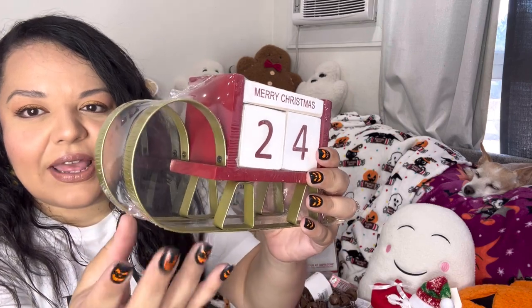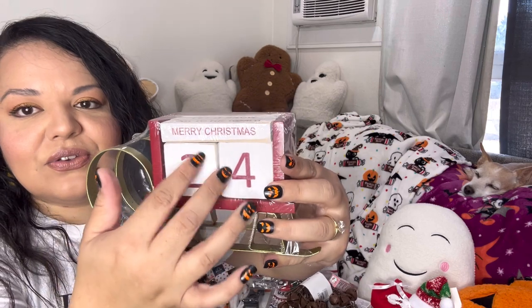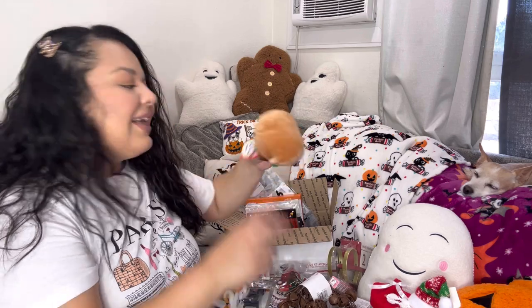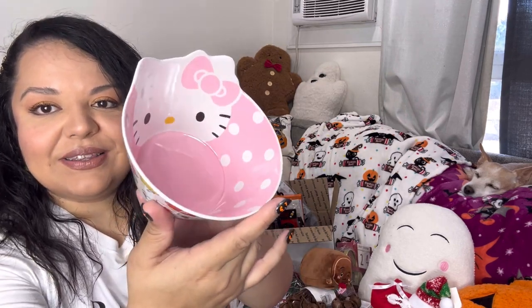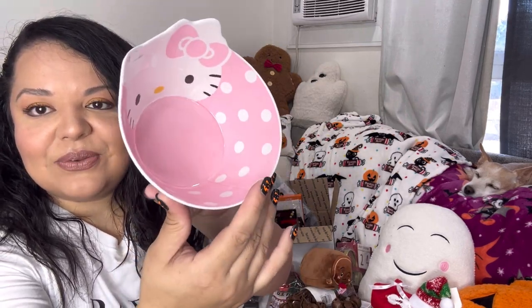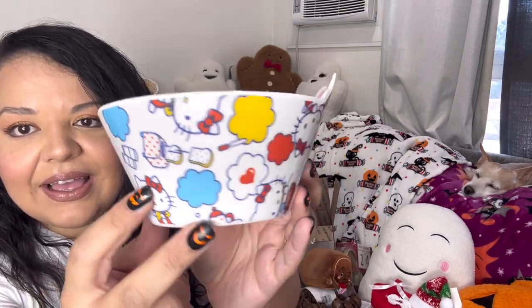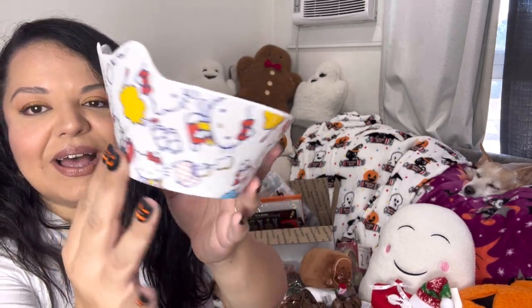You just flip this around to count down the days for Christmas. And another gingerbread item — I included Mr. Gingerbread. Look how cute he is — look at this bowl! That's what it looks like from the inside, and from the outside — isn't that such a cute bowl? I think it's so nice.